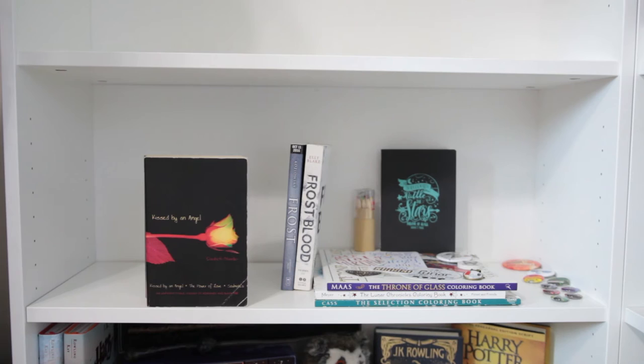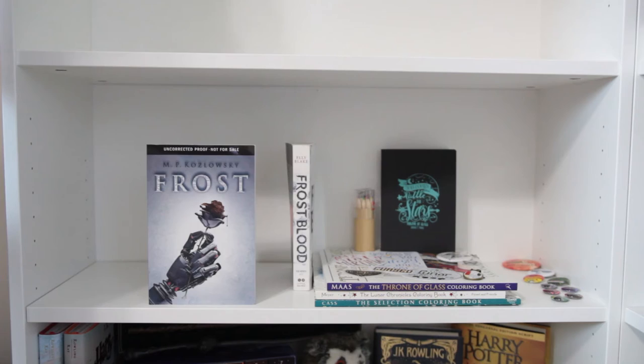Kiss by an Angel by Elizabeth Chandler. And these last two are ARCs. First I have an ARC of Frost by M.P. Kozlowski, and finally an ARC of Frostblood by Ellie Blake.